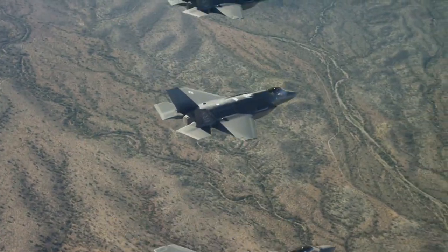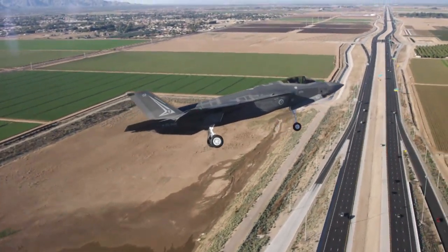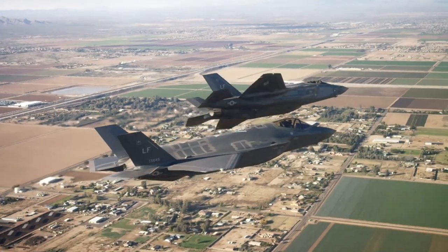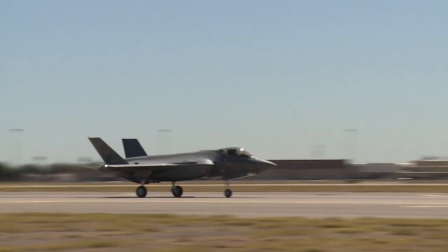The F-35 Lightning II gives the U.S. and its coalition partners a joint strike fighter with lethal capabilities. This fifth-generation aircraft draws on highly advanced stealth, avionics, and weapons technology to face the challenges of the 21st century.